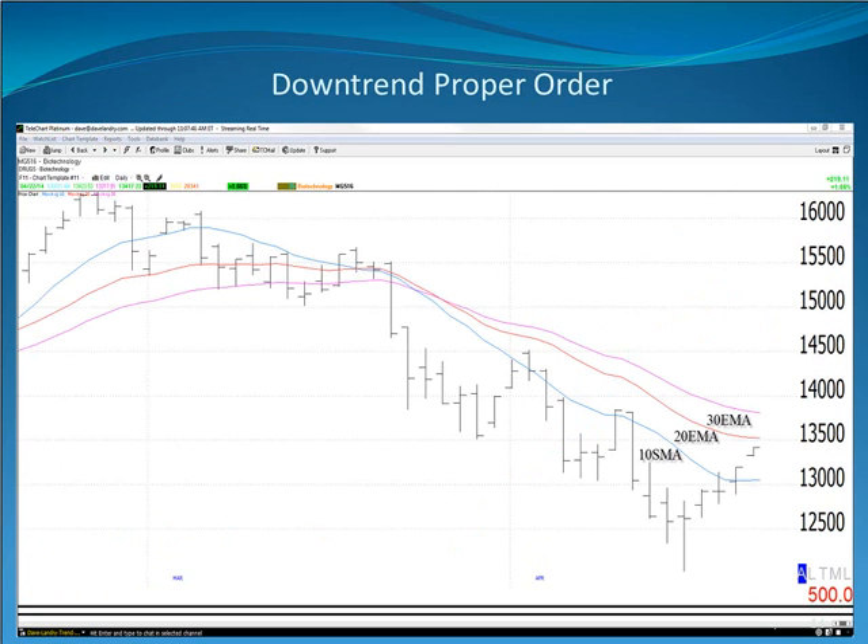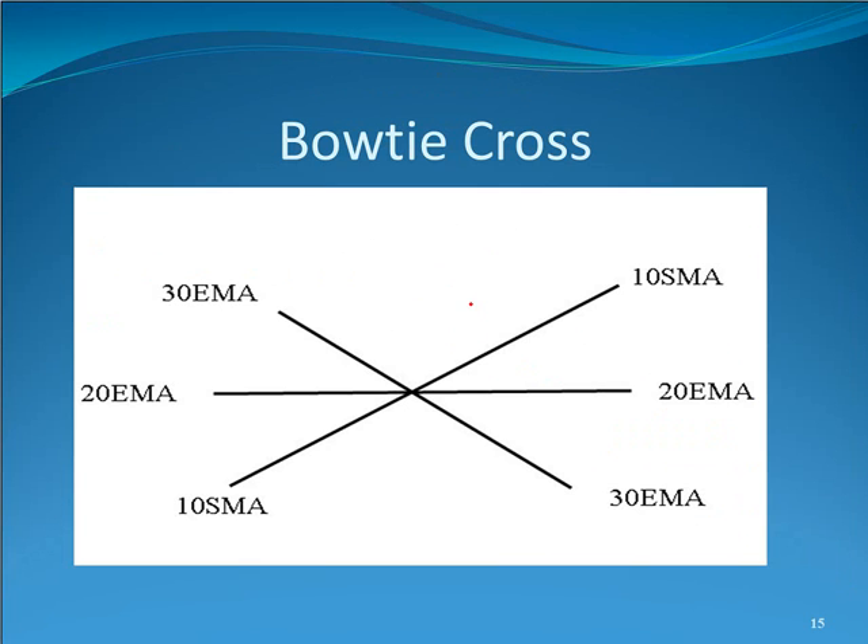Many sectors have recently rolled over. A lot of technology-related areas and quite a few others have rolled over, and the moving averages have trended to downtrend proper order. This is biotech — you can also look at drugs, internet, software. In downtrend proper order, the 10 is now less than the 20, and the 20 is now less than the 30. All of these areas have flipped from uptrend proper order to downtrend proper order.